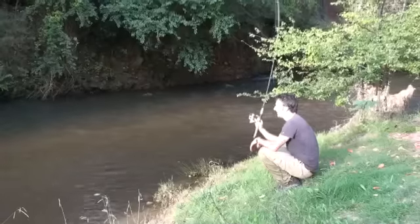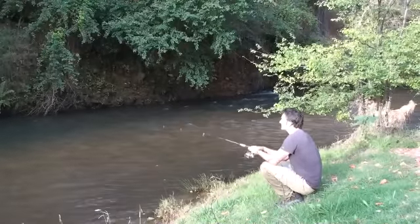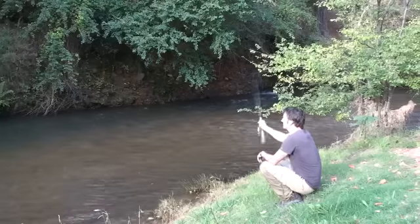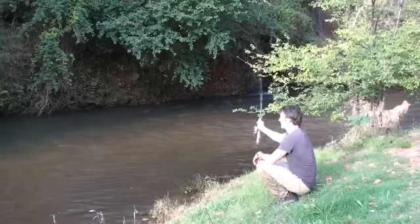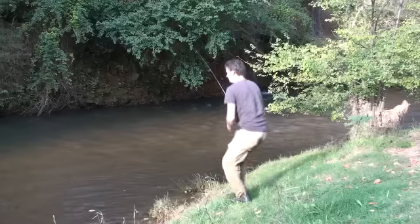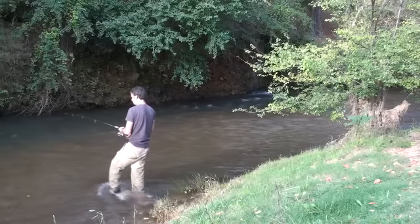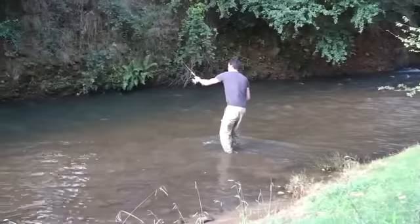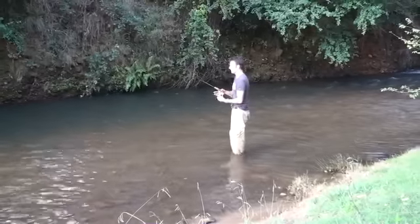We're fishing for trout in Morses Creek at the caravan park. We've just got some normal garden worms and we're putting them over into these little edges and running them through. We've had a pretty good afternoon already — we've already caught three fish. There are a few small ones in here nibbling away and we just run it down.